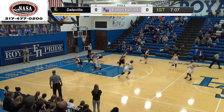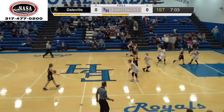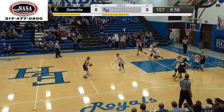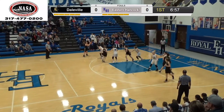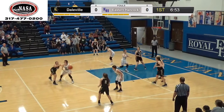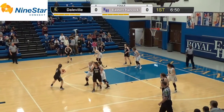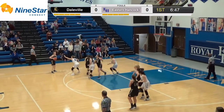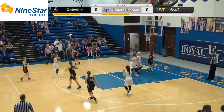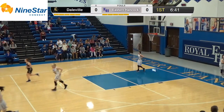Grace takes the eight-footer, leaves it short. Skyla gets the rebound but misses. Right now Ashlyn Craig has been pretty much the entire Bronco team. Good hedge there by Duncan. Royals in man-to-man really making the Broncos work. A bad pass turns it over to the Royals.